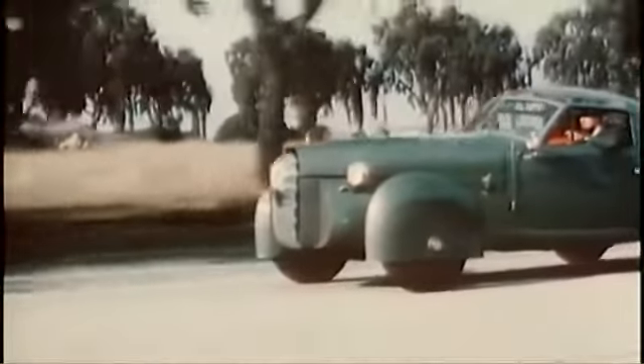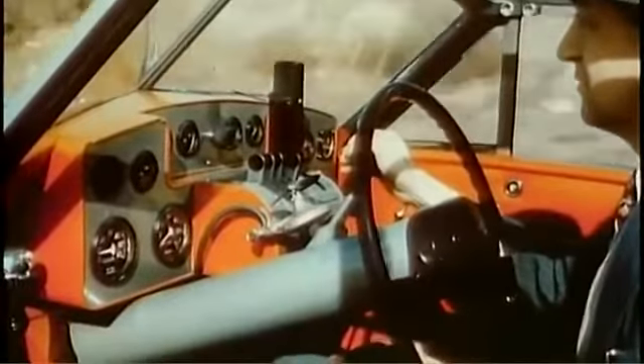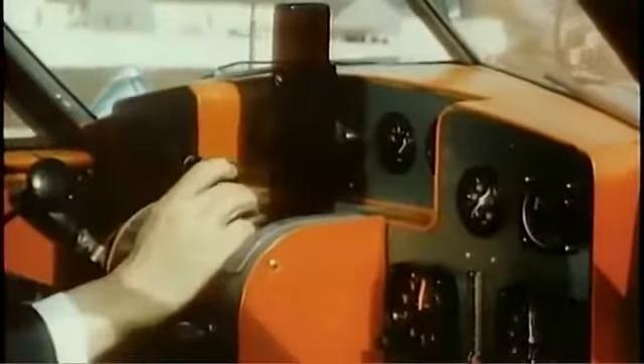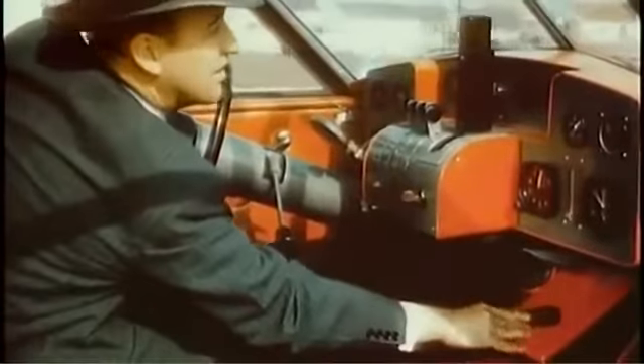Front fenders of laminated fiberglass turn with the wheels, made of light magnesium. Body and removable top are of aluminum and plastic. In the cockpit — or rather the driver's compartment — Mr. Burig operates the controls, closely resembling those of a plane.